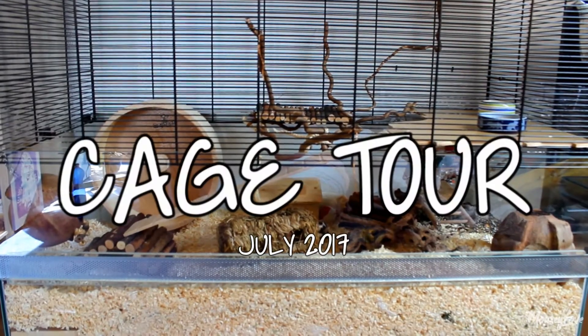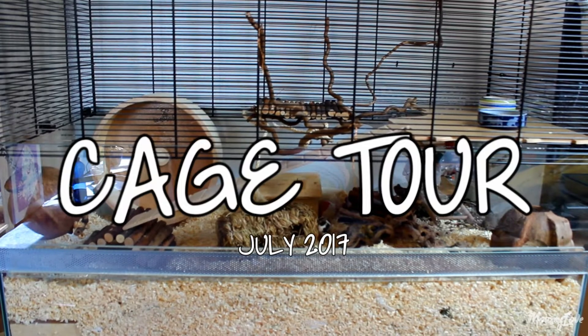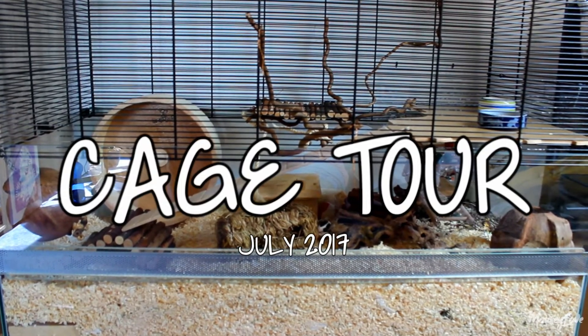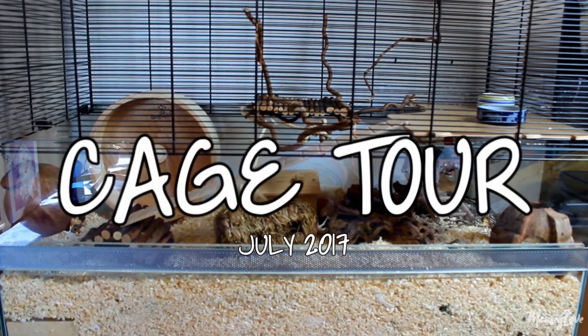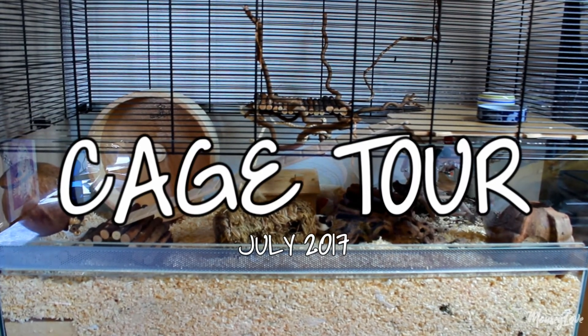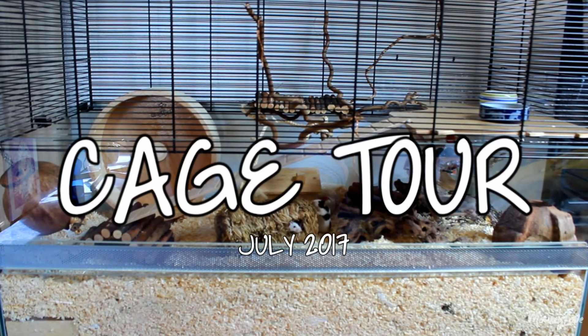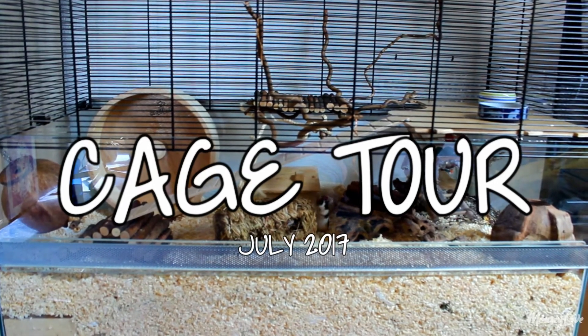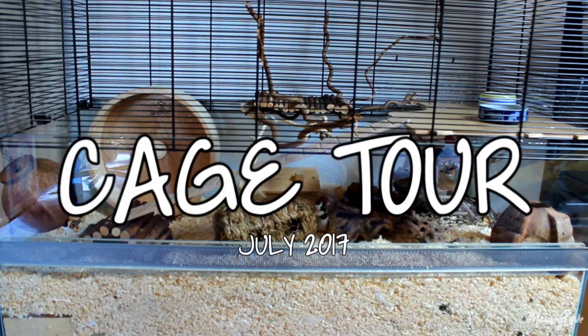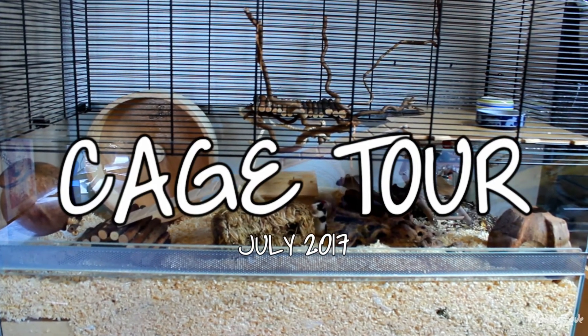Hello everybody! So I got asked to do a cage tour. I'm just going to show you my big cage in detail and then I'm also going to include some footage of my smaller second cage. Just a quick overview so you can see that setup as well. It's not as exciting as the big cage but I thought you might be interested anyway. So without further ado let's get started.